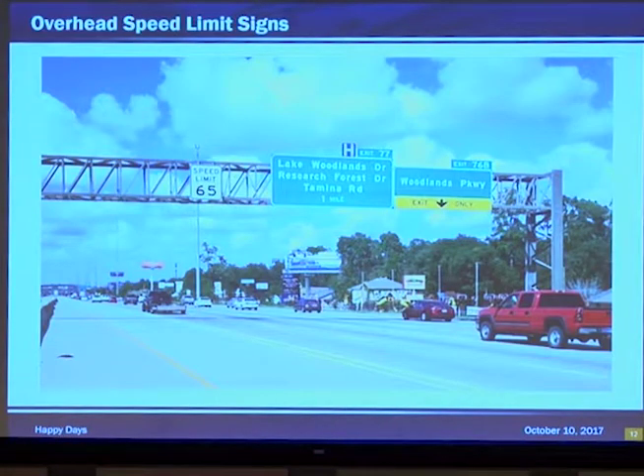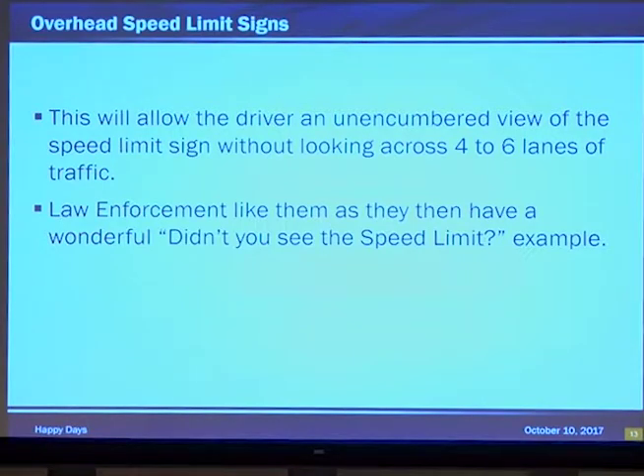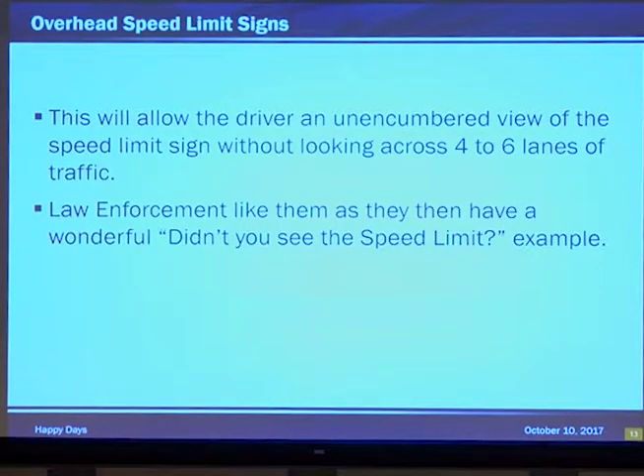Now, overhead speed limit signs. Note the sign right there, smack dab in the middle of the truss. This allows the driver an unencumbered view of the speed limit sign so they don't have to look all the way across four to six lanes to see how fast they should be going. Law enforcement likes them as a way to say, don't you see the speed limit sign? That makes it easily enforceable.